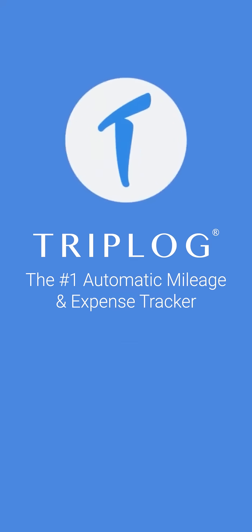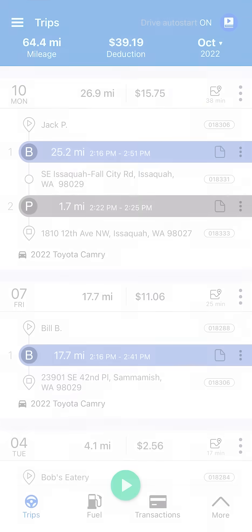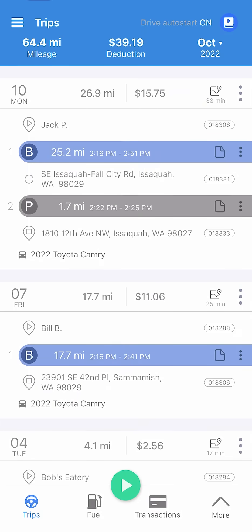Welcome to Triplog, the number one automatic mileage and expense tracker. This video is a short introduction designed to get you started with the Triplog app.